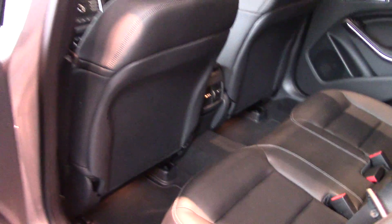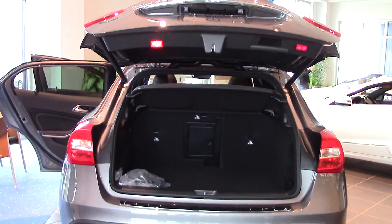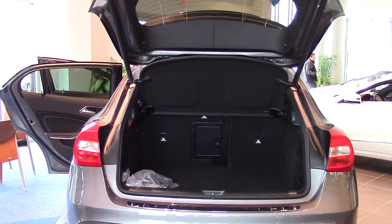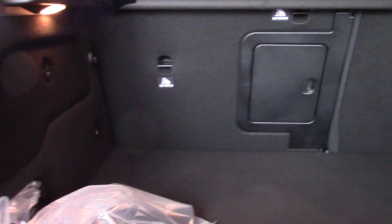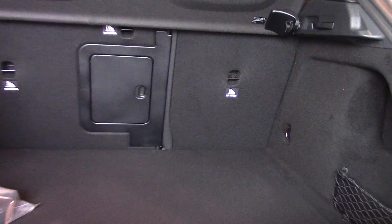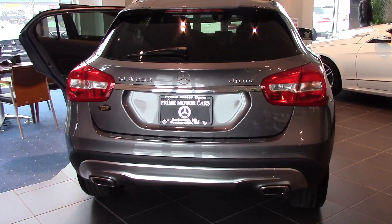I just wanted to show you the cargo space in the back here, Matt. Simple one-touch and those seats fold down — it's a 40-60 split. And then just a one-touch, we'll close that down again.